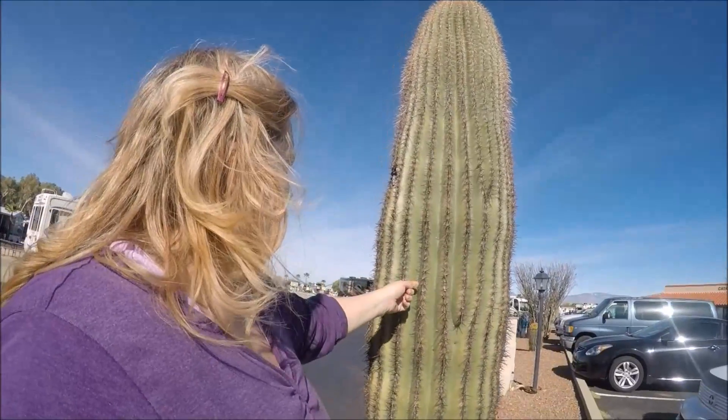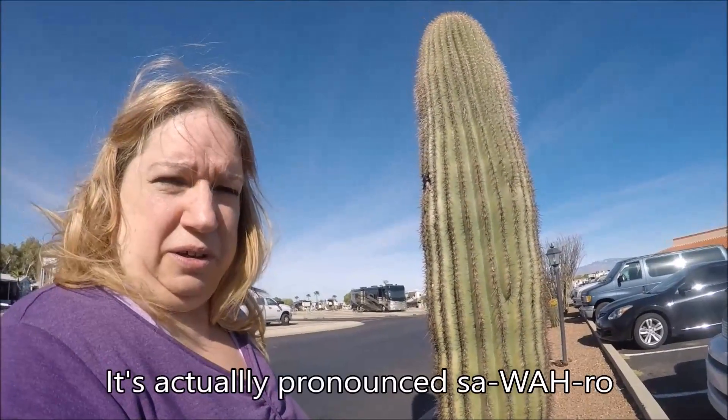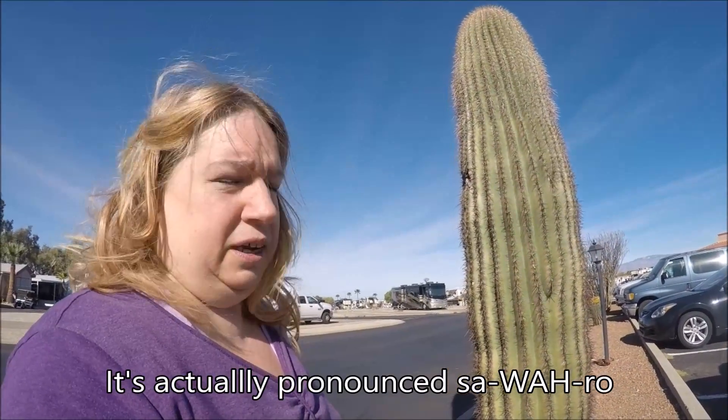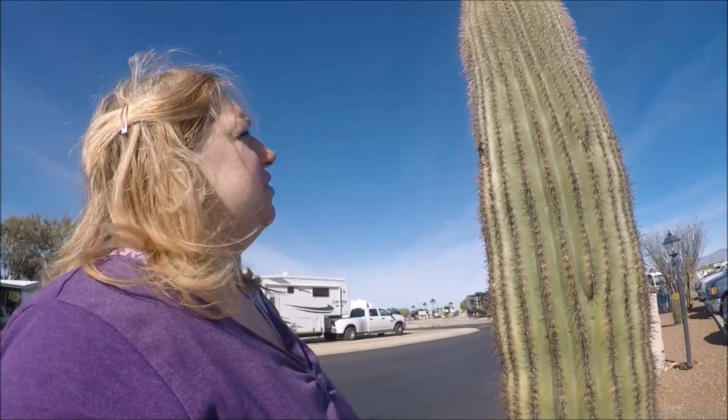We're at Voyager RV Resort in Tucson, Arizona. We've been here for over a week — eight days. This is a young saguaro cactus, if I'm saying it right. They're only native to certain parts of Arizona — the southern part of Arizona and a little bit of the top of Mexico. They were actually protected at one time; they may still be protected. I think they're really cool.